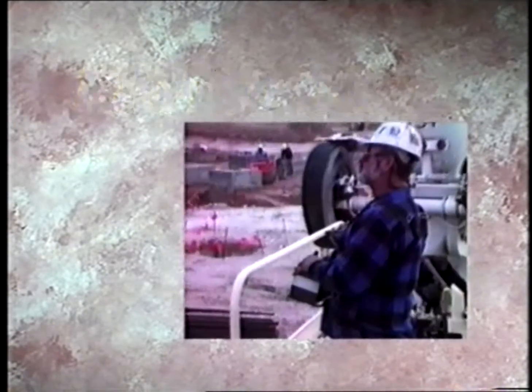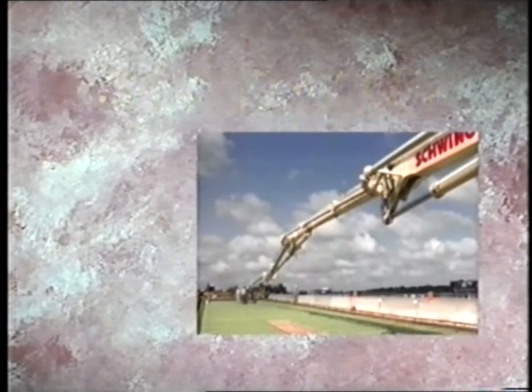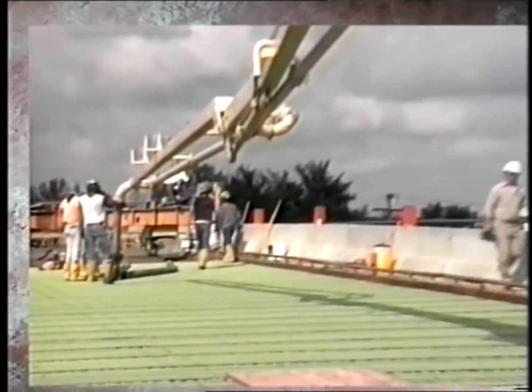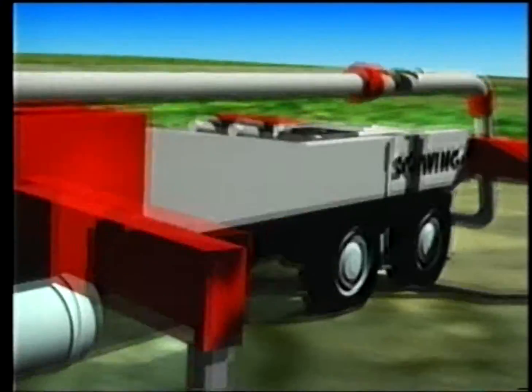Speed. Efficiency. Economy. Practicality. Accuracy. These are just some of the answers to a question that every contractor should be asking. That question is: why pump concrete?